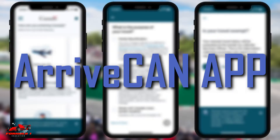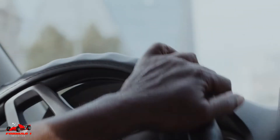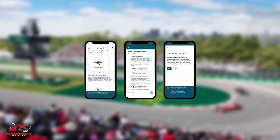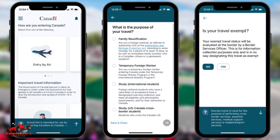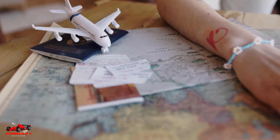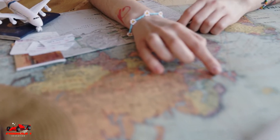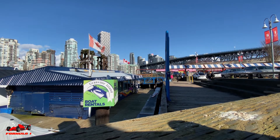Use the Arrive Can app to save time. If you are traveling by air, land, or sea from outside of Canada, you can provide essential information before you arrive using the Arrive Can app. Arrive Can stands for Arrive Canada and is a user-friendly digital tool to help travelers comply with Canada's border measures quickly and securely. Within 72 hours before your arrival in Canada,